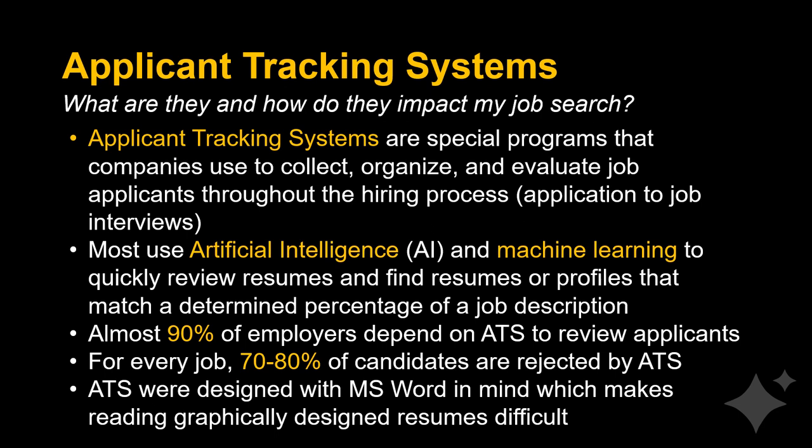These systems were designed with MS Word in mind, which makes reading graphically designed resumes difficult. For Word users, resumes will be read by ATS but likely can be warped when accessed by a hiring manager. For PDF, resumes will be read by ATS and will keep their shape and format when accessed by a hiring manager.